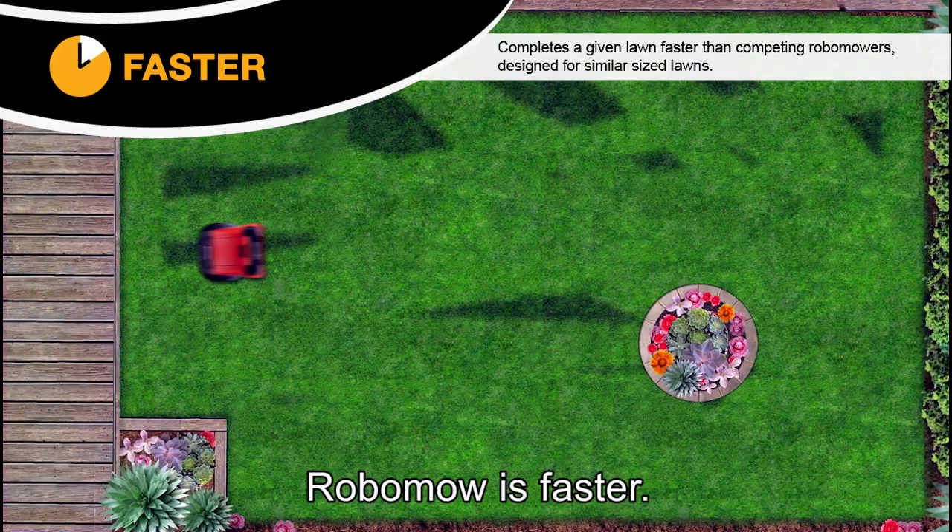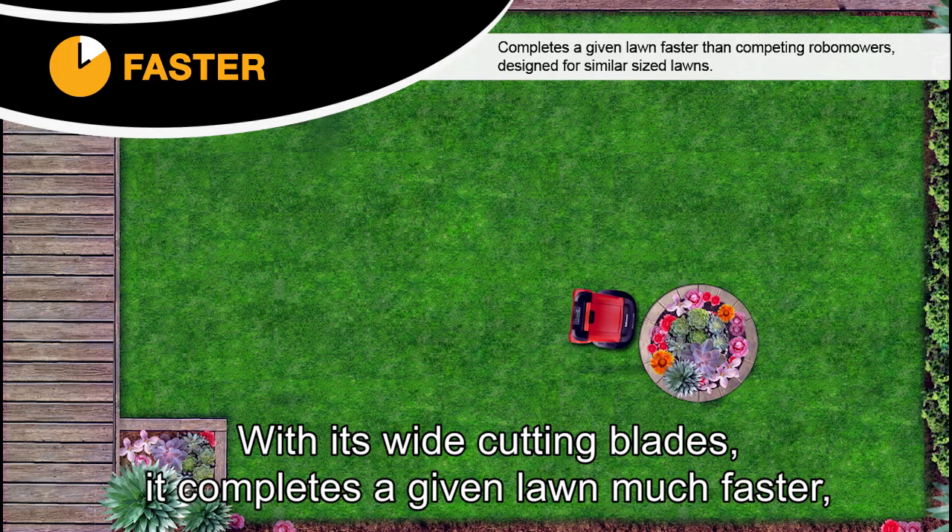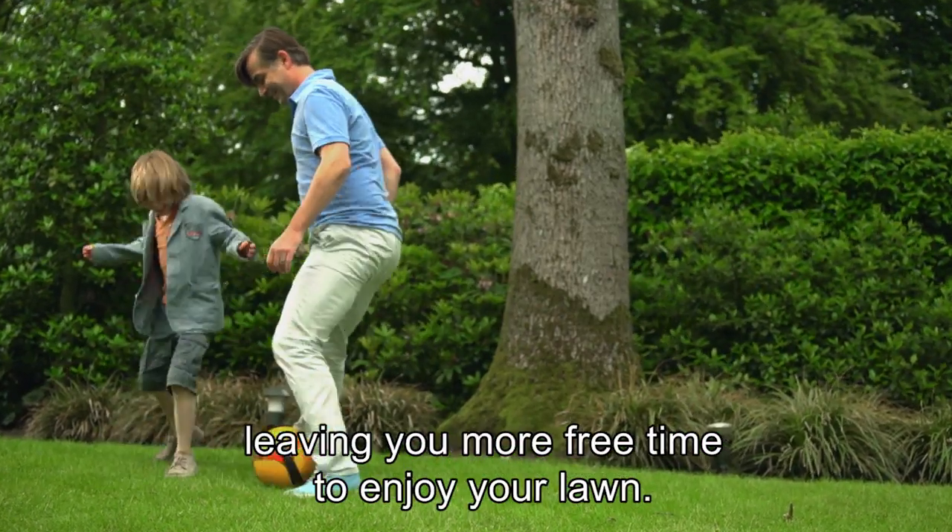Robomower is faster. With its wide cutting blades, it completes a given lawn much faster, leaving you more free time to enjoy your lawn.